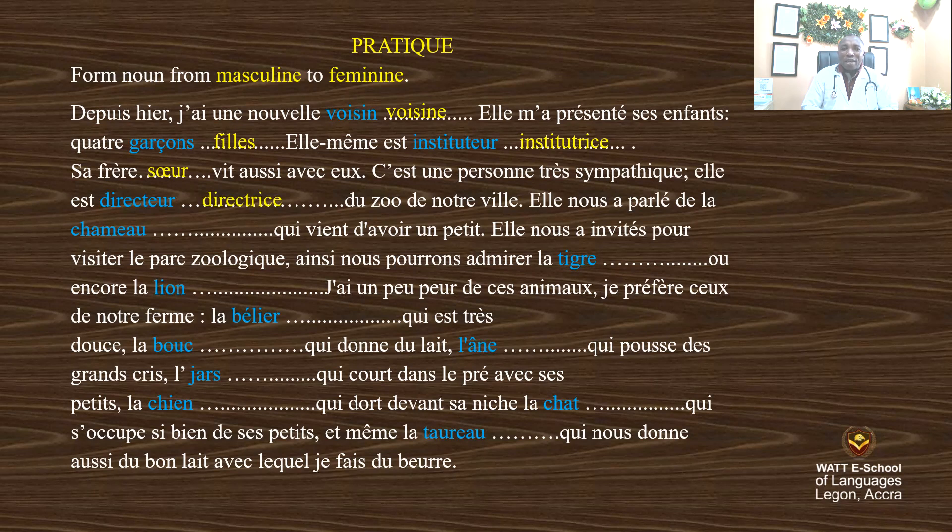Elle nous a parlé de la chamelle qui vient d'avoir un petit. Elle nous a invités pour visiter le zoo, le parc zoologique, ainsi que nous pourrons admirer la tigresse ou encore la lionne.